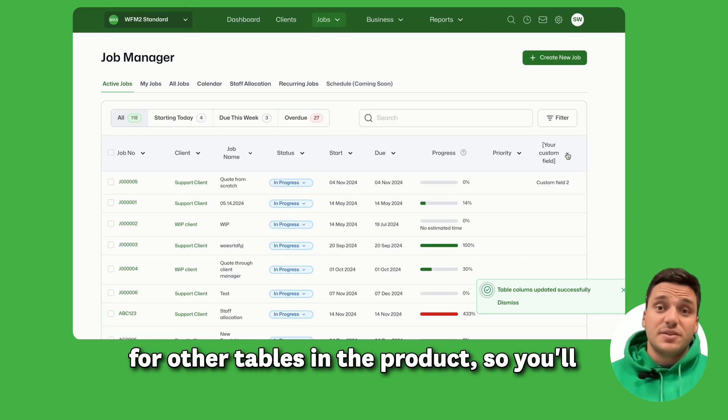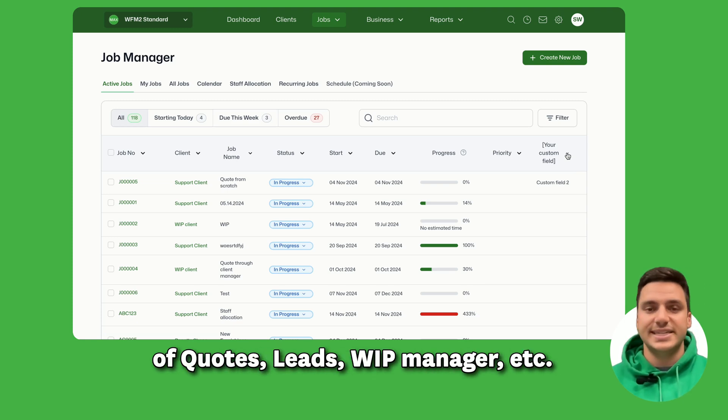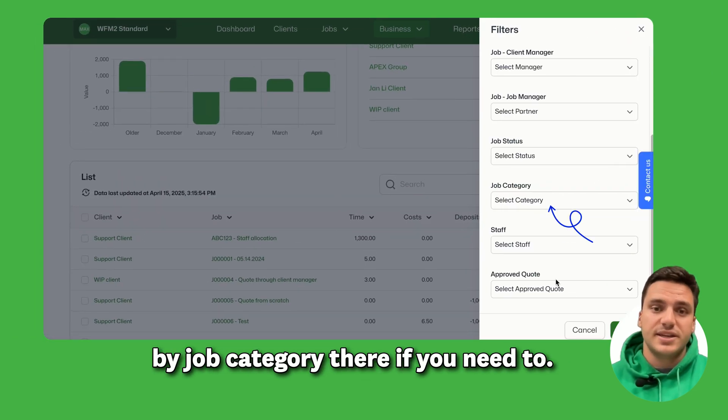We are still developing that feature for other tables in the product, so you'll see it coming soon to the likes of quotes, leads, WIP manager, etc. There has been a small update on WIP manager though — you can now filter by job category there if you need to.